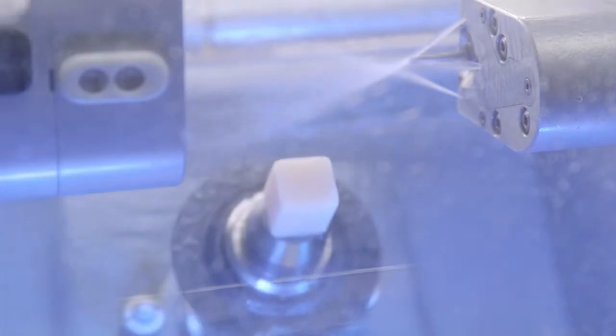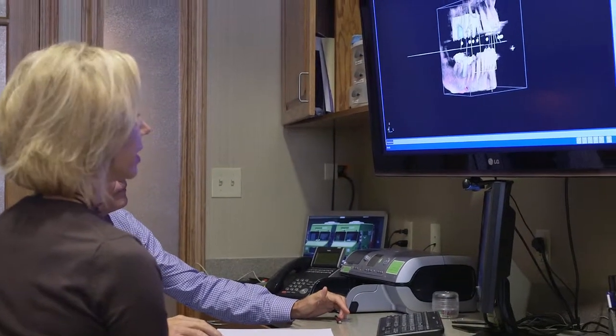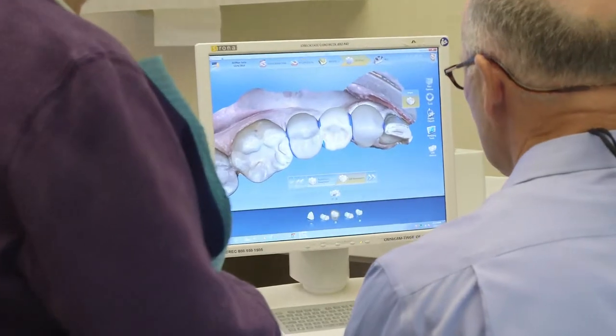CEREC was the technique that started it all. With the ability to now make crowns that involve no messy impressions, no temporaries, and no follow-up visits for our patients, we were hooked on this idea of high-tech dentistry. Since then, we have added digital x-rays, computer-guided dental implants, and laser gum surgery. We are excited about the advancements in dentistry today and even more excited to be among the few dental offices to share this technology with our patients.